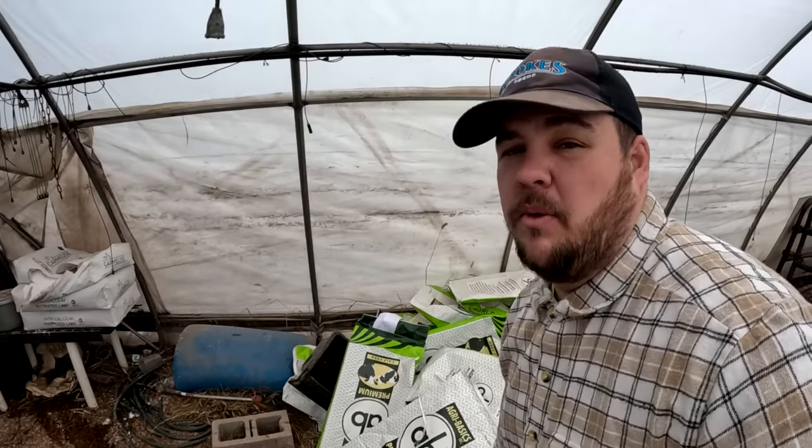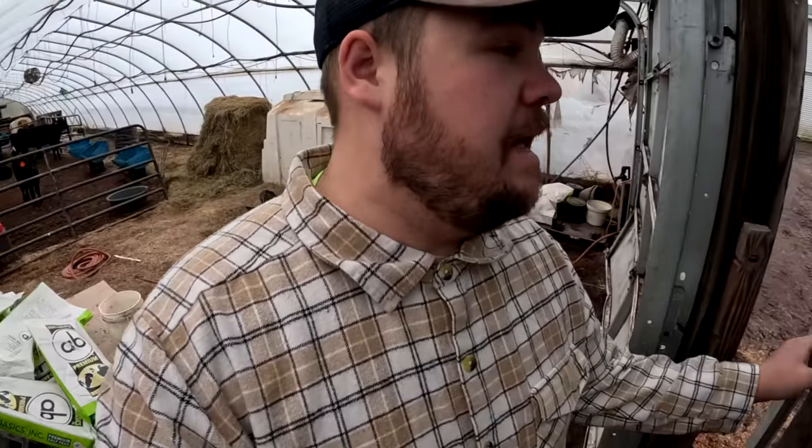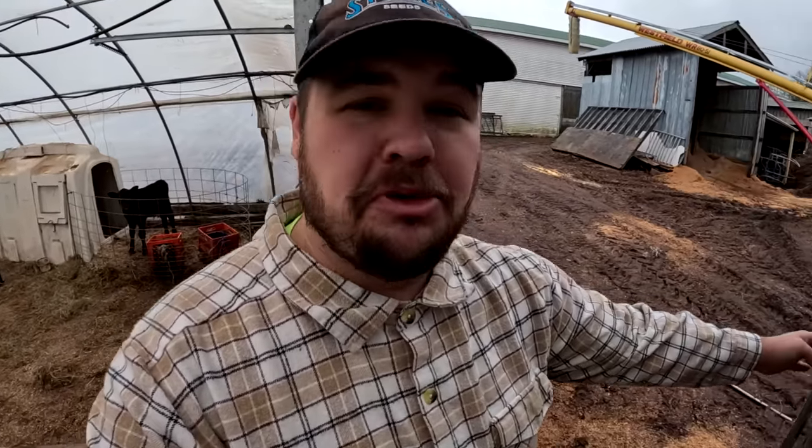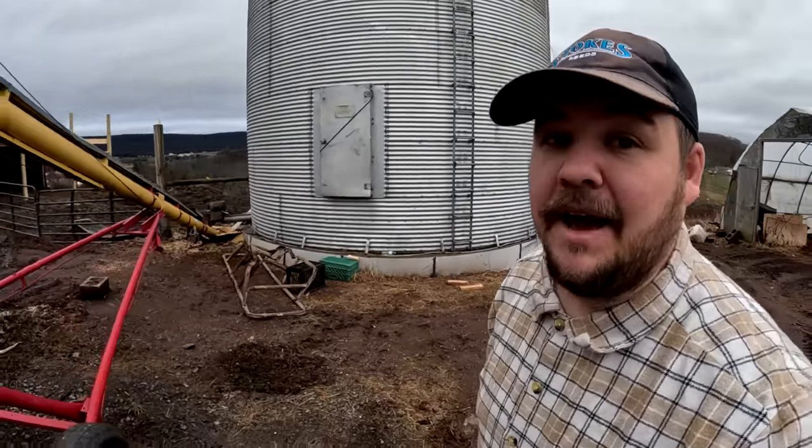Welcome back everyone, we are here at the farm getting started on morning chores. The first thing we're going to be working on is dealing with the calves. I just came over here to clear out their buckets so that we can get their milk dumped in. I wanted to come over early to make sure nobody was out of their pens, because when they are out of their pens, it makes this job so much more difficult. I kind of forgot where I put my milk bucket last night, but I see it now.